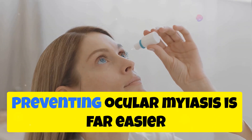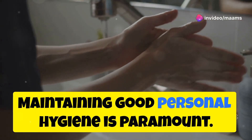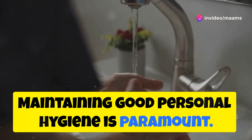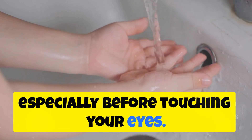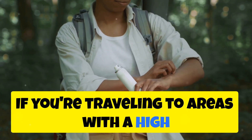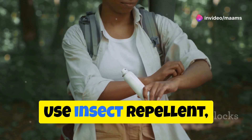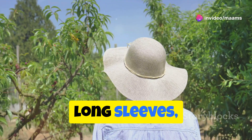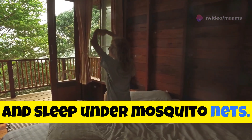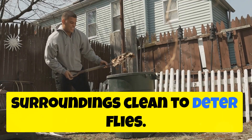Prevention is key — preventing ocular myasis is far easier than treating it. Maintaining good personal hygiene is paramount. Wash your hands frequently with soap and water, especially before touching your eyes. If you're traveling to areas with a high risk of myasis, take extra precautions: use insect repellent, wear protective clothing like hats and long sleeves, and sleep under mosquito nets. Dispose of garbage properly and keep your surroundings clean to deter flies.